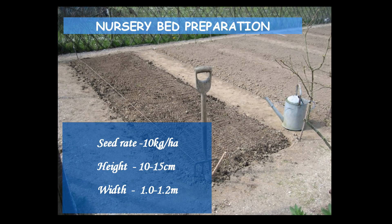For raising nursery, raised beds of 10 to 15 cm height, 1 to 1.2 m width, and length as per convenience may be prepared. Seeds should be sown in lines at 15 mm to 75 mm apart to facilitate the removal of seedlings for transplanting. After sowing, seeds should be covered with fine-powdered farmyard manure or compost, followed by light watering through drip or sprinkler irrigation.